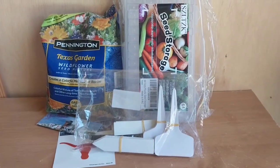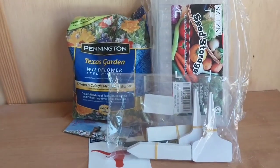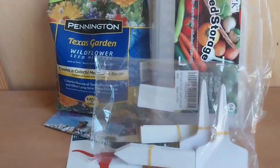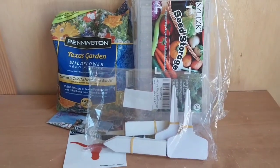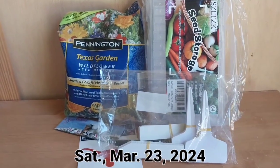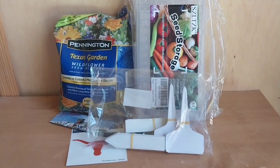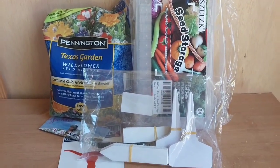Hey everyone, Dulcie here and you're watching Candy's Garden with a little reminder that if you have yet to enter my giveaway for all this stuff right here, last day to enter is tomorrow. The link to the video on how to enter will be in the description box below.